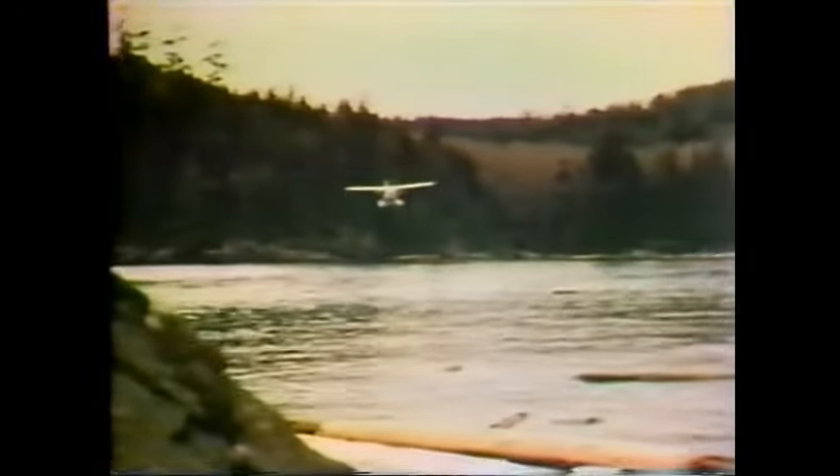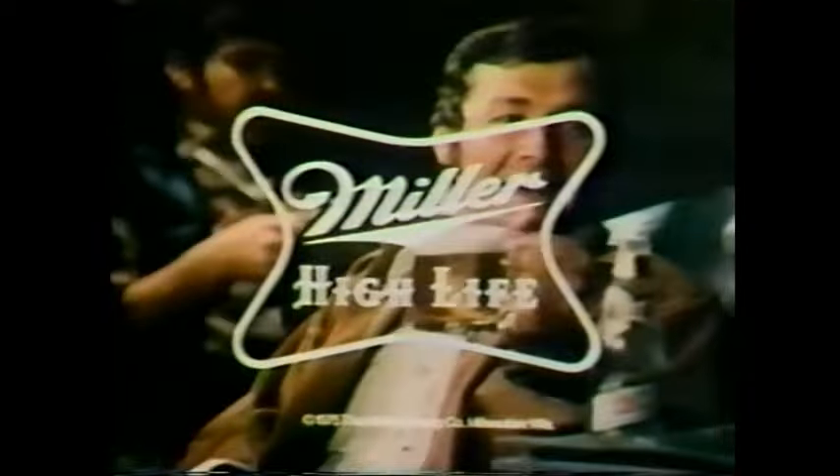He flies to faraway places, bringing last week's letters, yesterday's newspapers, and memories of home. Now comes Miller time — time to head for the best-tasting beer you can find. America's quality beer, Miller High Life. If you've got the time, we've got the beer. Miller Beer.